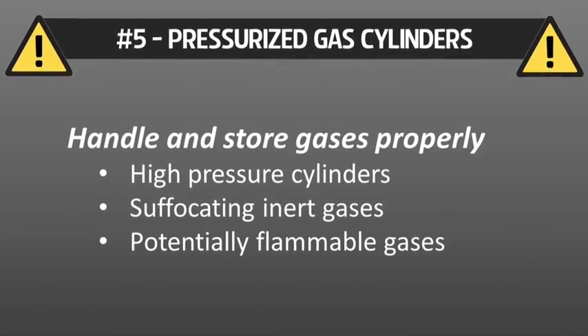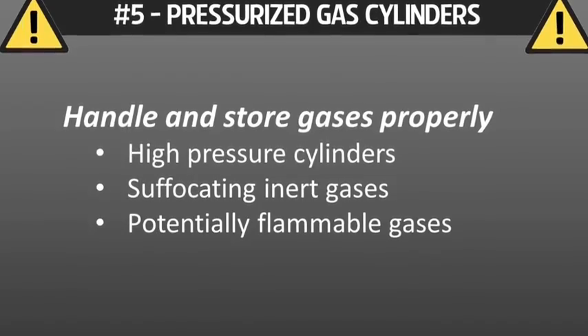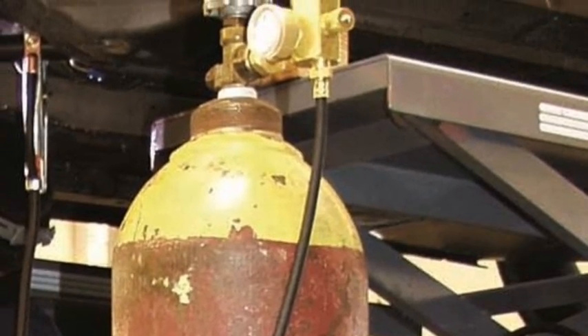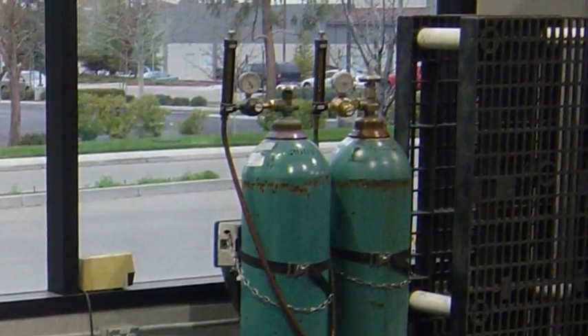Number five: pressurized gas cylinders. You need to handle and store gases properly because these high-pressure cylinders contain potentially suffocating or flammable gas. All cylinders should be clearly marked, and you should follow specific rules for storing and handling the gases you use.